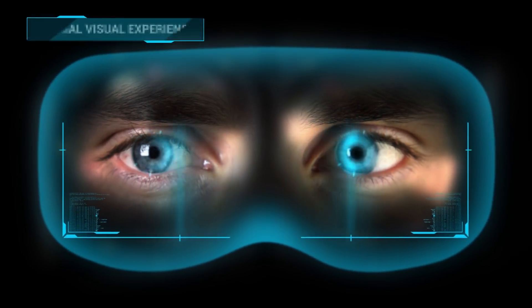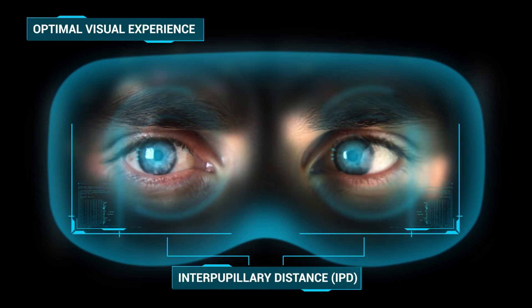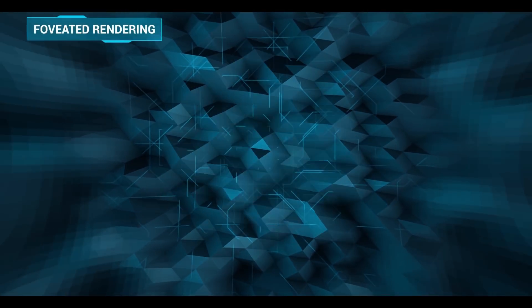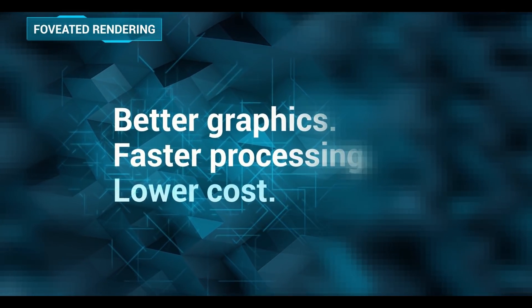The first key to growing VR into the consumer market is by building better devices. EyeTracker makes this possible by focusing on what matters. Foveated rendering gets you better graphics with faster processing, resulting in lower hardware costs.